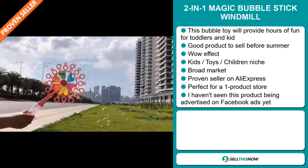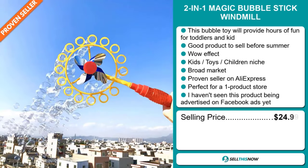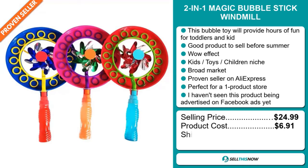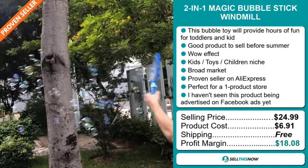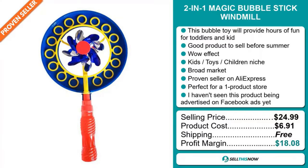The selling price for the 2-in-1 Magic Bubble Stick Windmill is just under $25. The product cost is only $6.91. Shipping is completely free. So you're looking at a very good profit margin of $18.08. Sell this now.